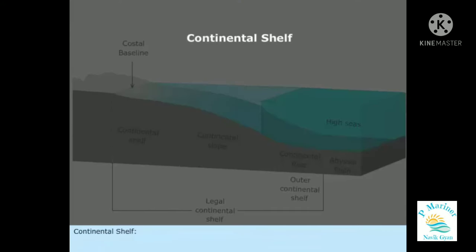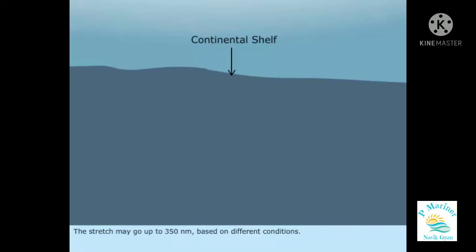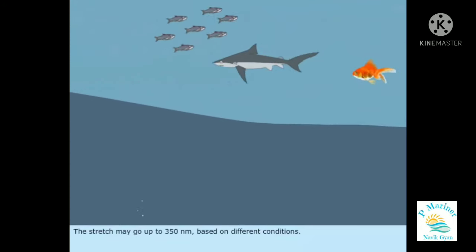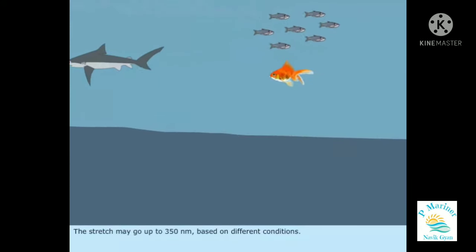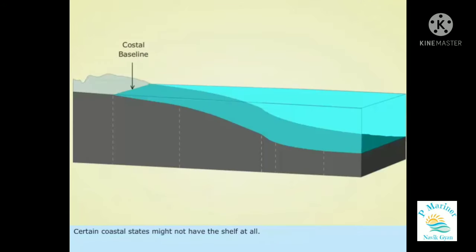Continental Shelf: An underwater stretch of seabed which extends from the shores of a particular coastal state is called Continental Shelf. The stretch may go up to 350 nautical miles based on different conditions. The Continental Shelf's width varies at different parts of the seabed. Certain coastal states might not have the shelf at all.